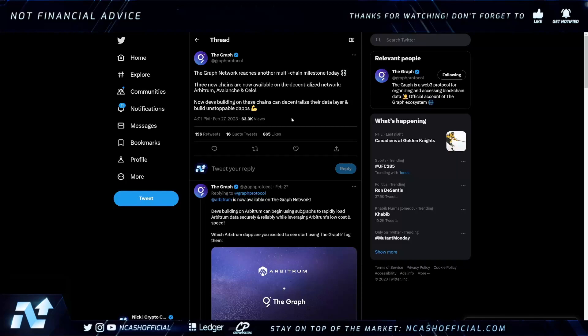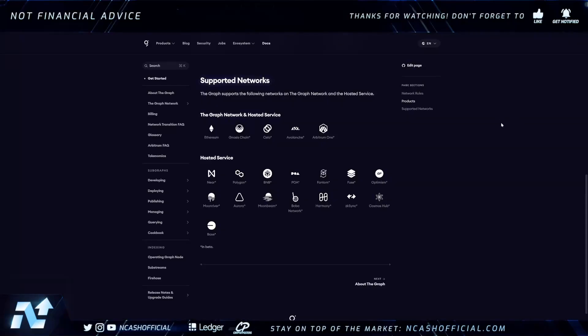This continued expansion is incredible — this is what we want to see: rapid multi-chain expansion for decentralized data. Crypto is going to be a multi-chain infrastructure; every single day I see interoperability layers being created. A multi-chain future is where we're headed, and we're basically already there. What The Graph is doing with decentralized data layers and connections is essentially the infrastructure of the data economy within the Web3 economy. They're already connected to Ethereum, Gnosis Chain, Celo, Avalanche, Arbitrum, Near, Polygon, BNB, and so many more.